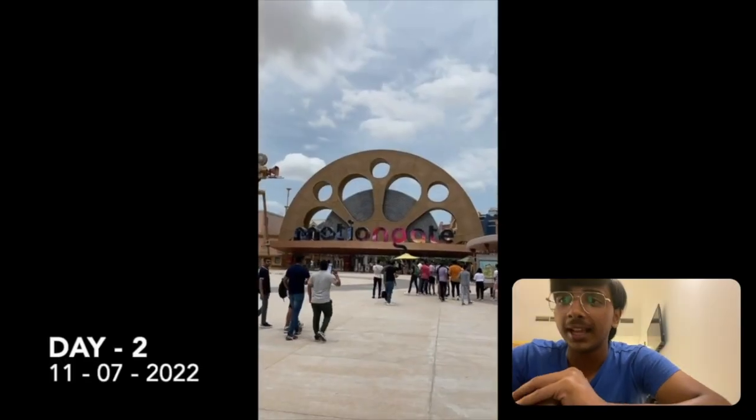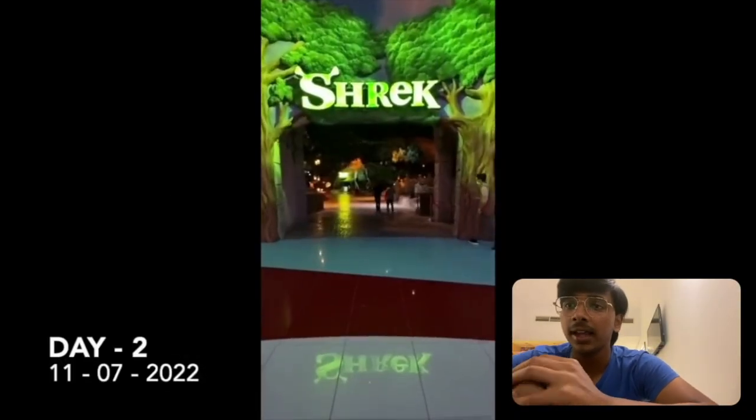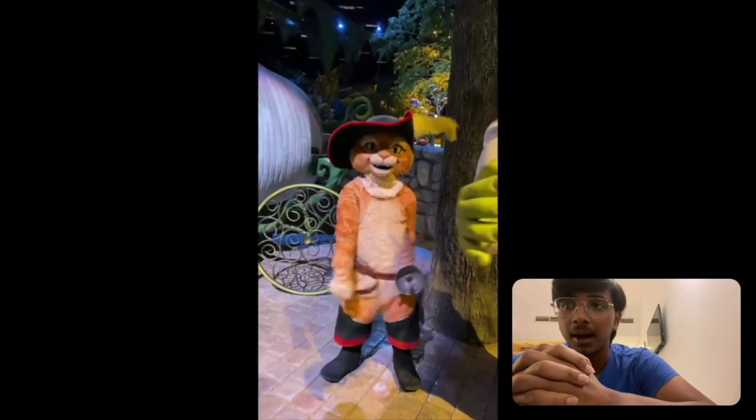Moving to the next day, on 11th July, we visited Motiongate and Bollywood Theme Park.